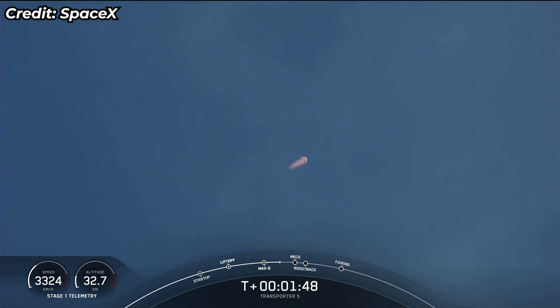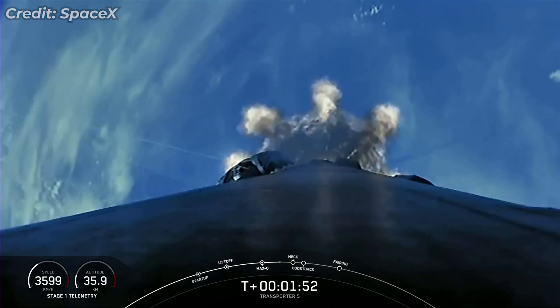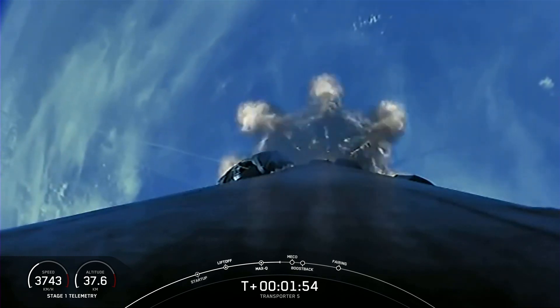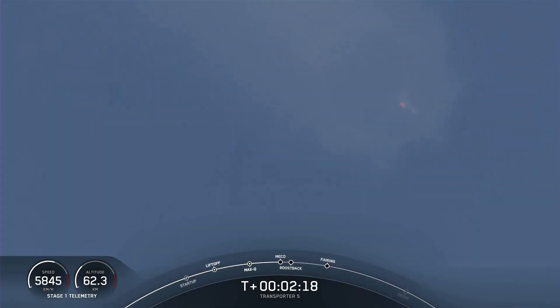Main engine cutoff — beautiful view there from Falcon 9 of the plume from the main engines. We're going to shut those down, and MECO confirmed. Stage separation confirmed.